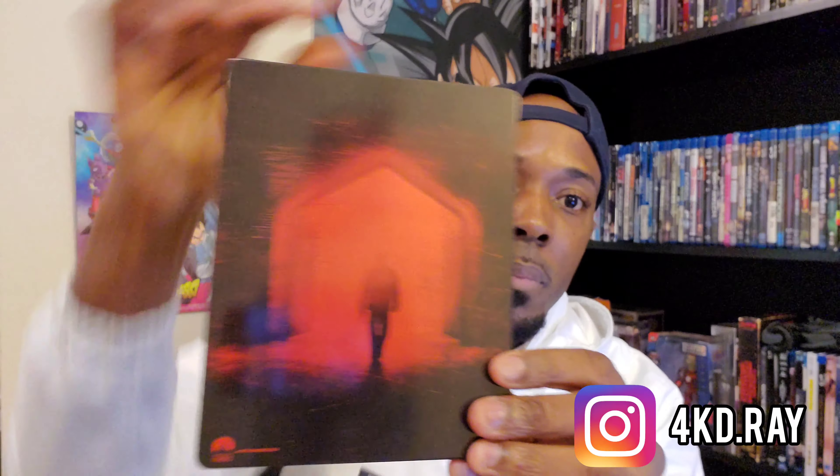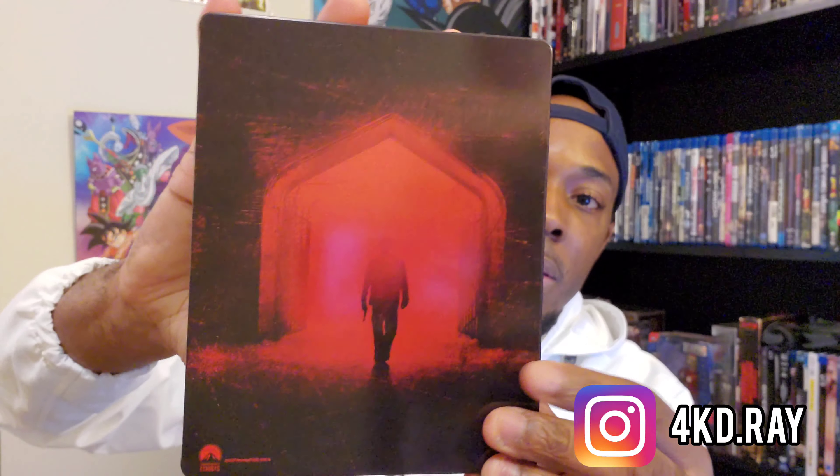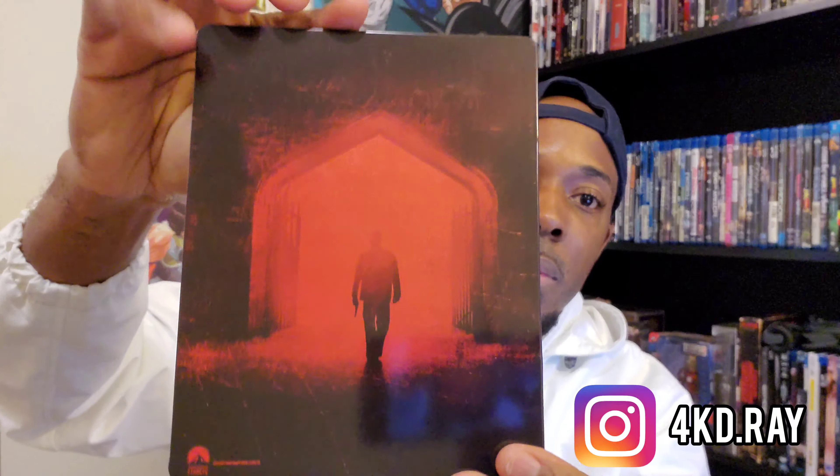Let's go ahead and take a look at it. There's the front of the steelbook — you've got Leonardo DiCaprio as Teddy, you've got 'A Martin Scorsese Film' across the top, Leonardo DiCaprio, then Shutter Island, and there's the lighthouse on the island.